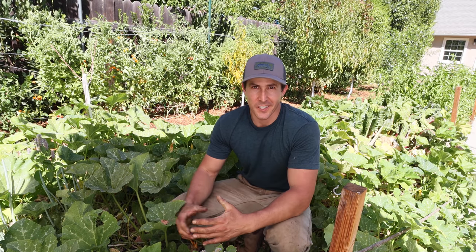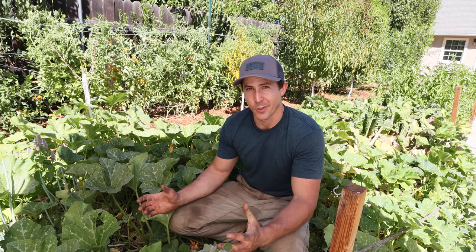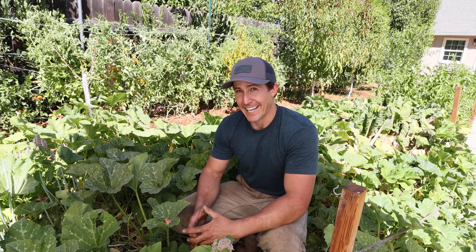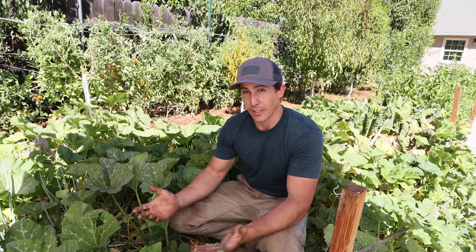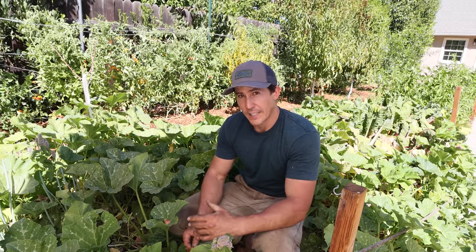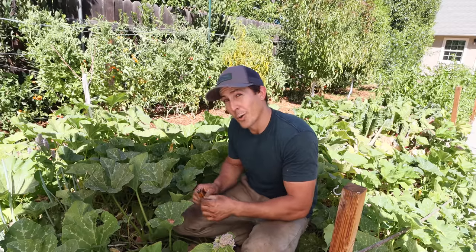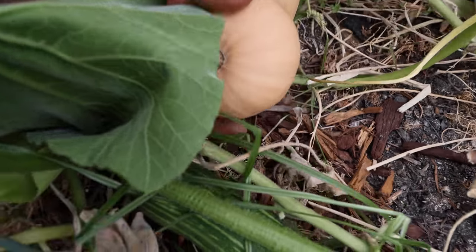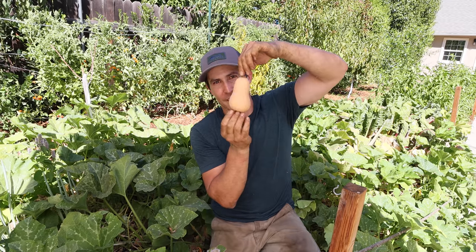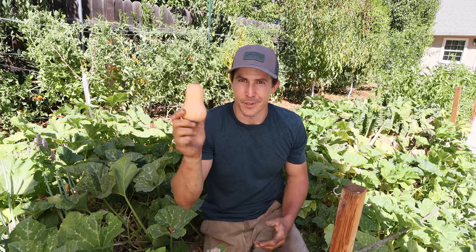Here we are now in the summer squash section of the garden, which is always the most wild section because these plants grow so fast and so large. This year, because of the way I set everything up, I just planted summer squash and winter squash all together. I've got summer squash including my favorite the Zephyr squash, and winter squash varieties. One of the cool ones I'm growing this year is a miniature butternut squash called an 898 squash from Row 7 — these tiny little butternuts. This one is perfectly ripe right here — I'll bring it inside and store it in the basement until fall and roast it up.